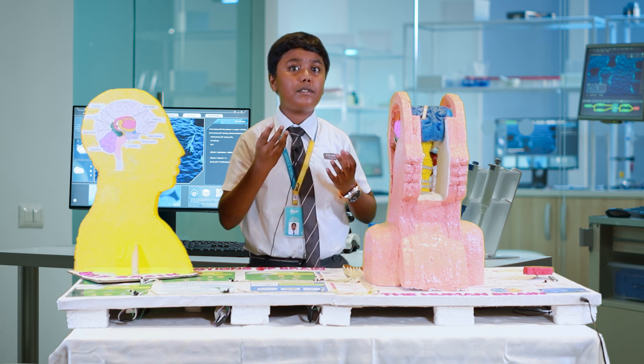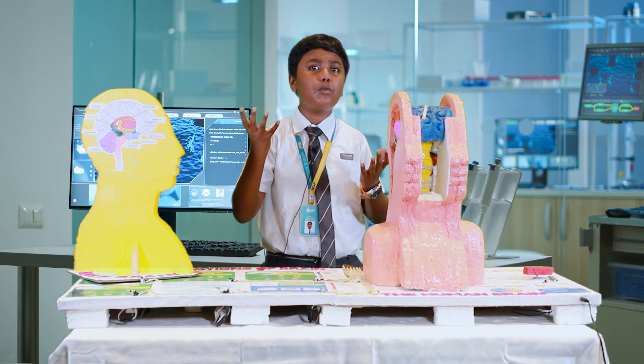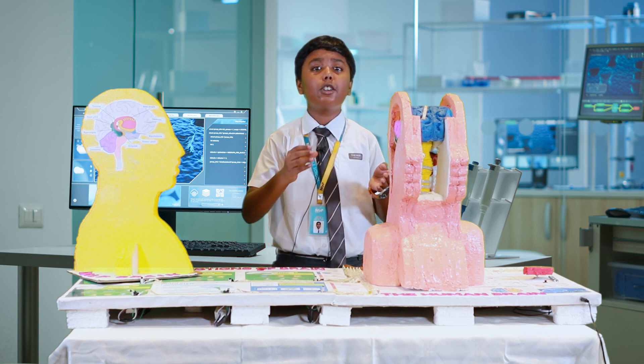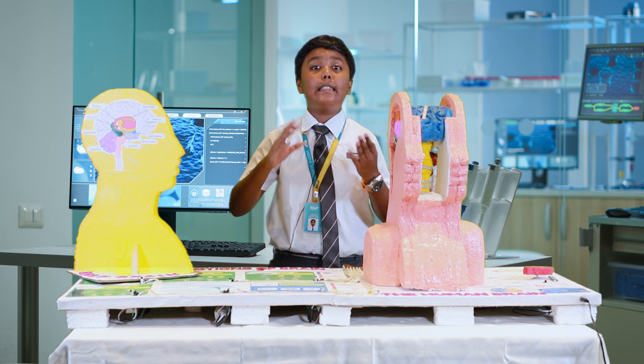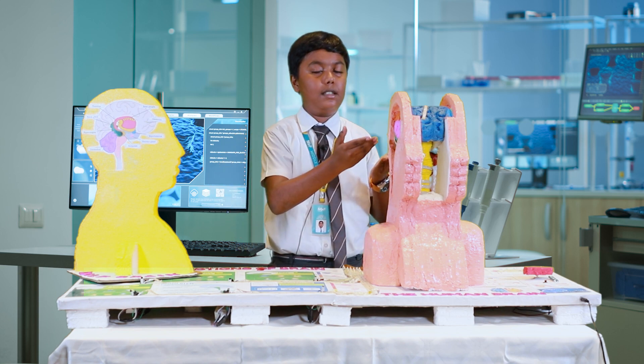Good morning! When you say happy birthday, how do you remember the right words? How does your body breathe when you are asleep, and how do you balance on your bicycle? These jobs are handled by the control center of our body, known as the brain.